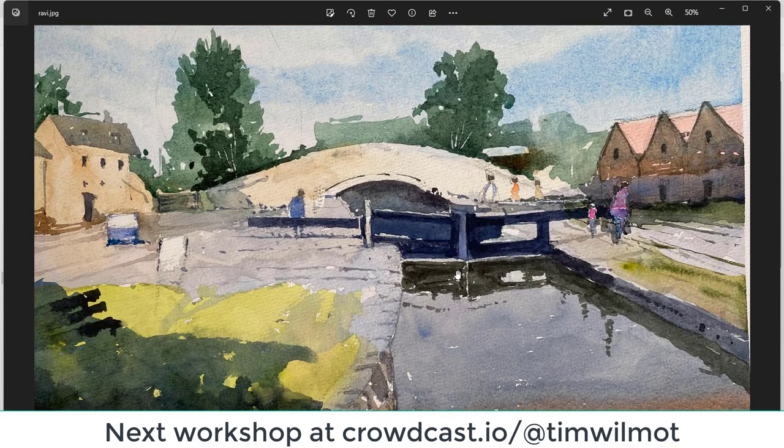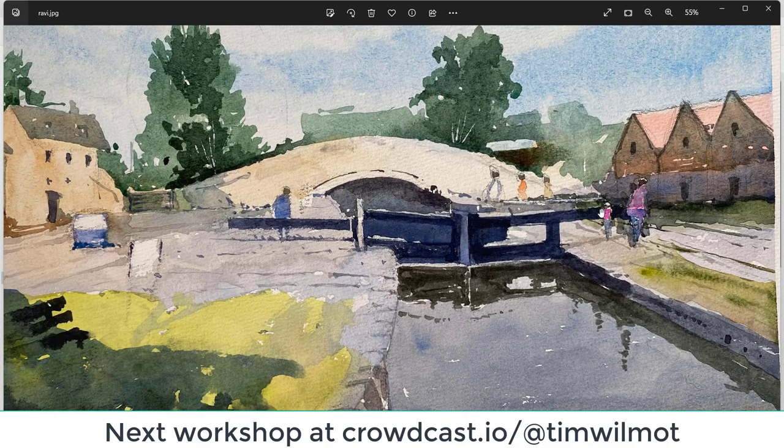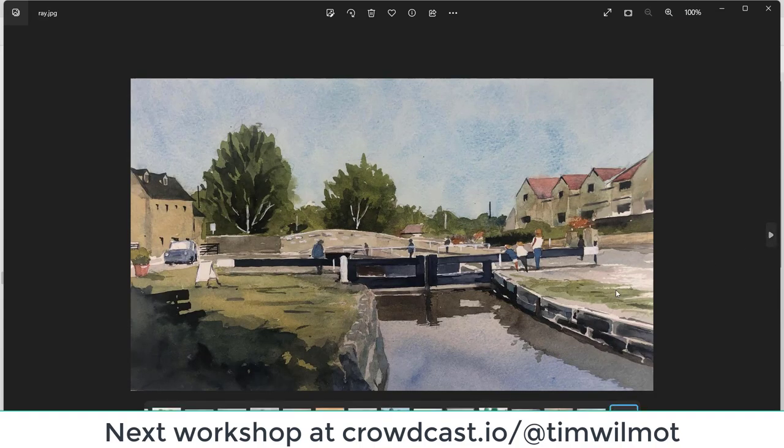Ravi — well drawn. The car is a bit too small — I would make it maybe 50 percent bigger than that. Nice shadow on the left-hand side, good drawing of the bridge. Good figures — maybe the figures could stand out just a little bit more on the right-hand side. The water level, like some of the others, appears quite high. Other than that, really nice, fresh drawing — lovely brightness on that right-hand side — well done, Ravi.